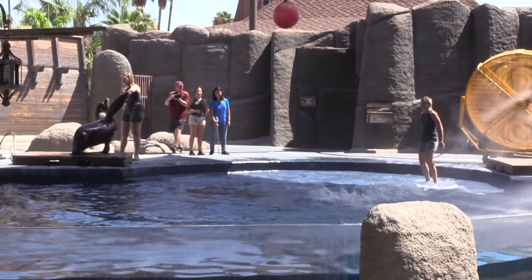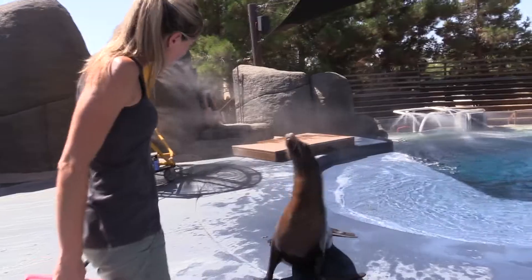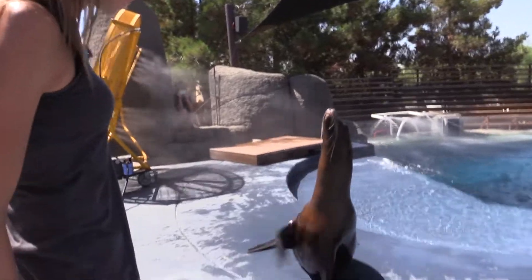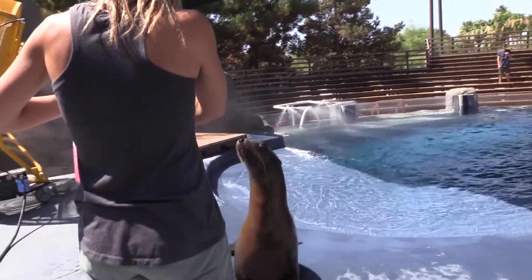Sea lions can walk on land really nicely, and you probably notice when she waves she has some nice large front flippers — they can actually support their entire body weight on those two front flippers alone.